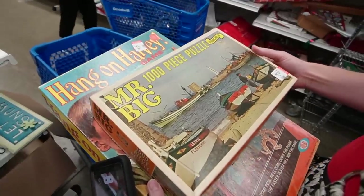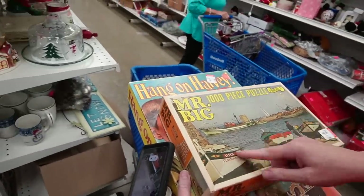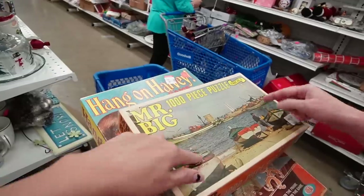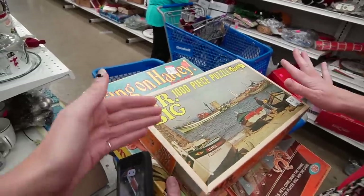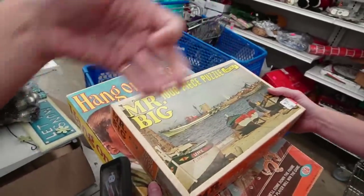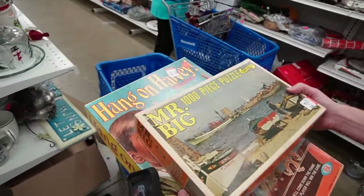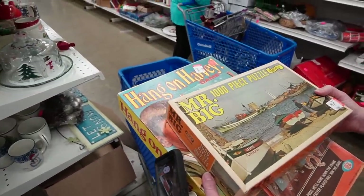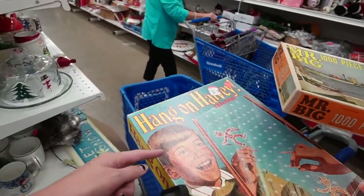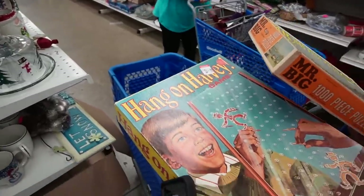That is Sex and the City — I guarantee it. Is this when they go to Europe? Yeah. They just forgot to put that on the box. They just put 'Mr. Big' and forgot the subtitle 'Sex and the City.' I think you're right. I am right. What about this one? I'm always right. This one is also a Sex and the City — Hang on Harvey edition.